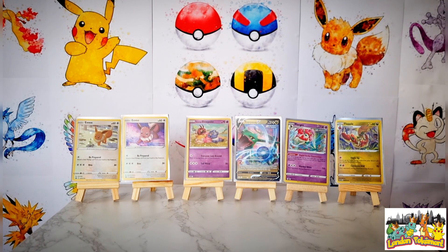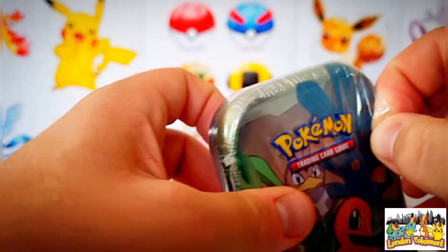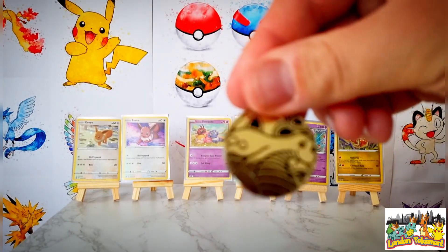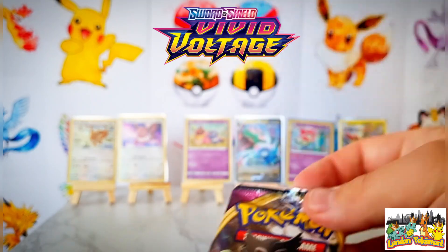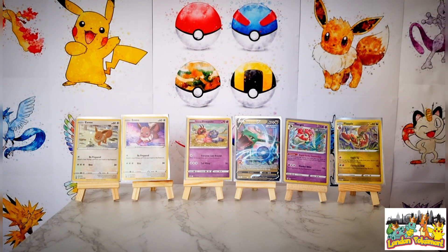Getting into the Charmander mini tin. Like I said I'm expecting Vivid Voltage and Darkness Ablaze from this one. From these mini tins in the past I have pulled the Charizard V, the Charizard VMAX, and the Pikachu VMAX, so our luck has been absolutely amazing with these. Inside: a Dragonite coin, the matching Charmander artwork, and as predicted we've got Vivid Voltage and Darkness Ablaze. Let's crack open Darkness Ablaze first.